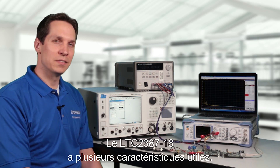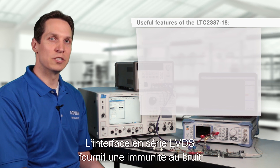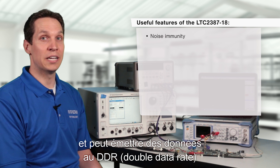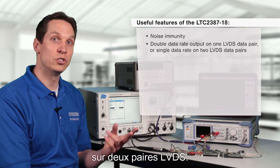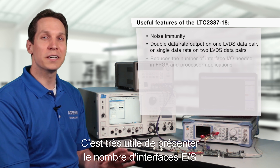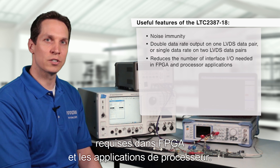The LTC2387-18 has several useful features. The LVDS serial interface provides noise immunity and can output data at double data rate on one LVDS data pair, or single data rate on two LVDS pairs. This is very helpful in reducing the number of interface I/O needed in FPGA and processor applications.